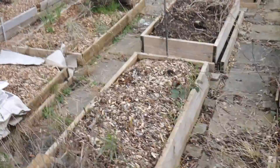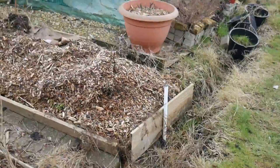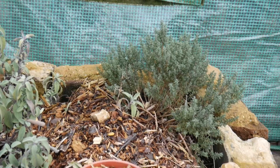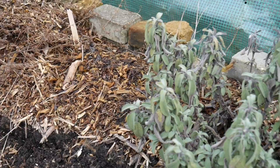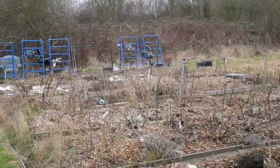So that is it - that concludes the allotment tour for February. A lot of tidying up to do still, fixing stuff, and there's a good while yet before we start sowing more seeds outside. Finishing off on the little herb bed - I always get confused between the thyme, oregano and the sage, but it's beautiful stuff. So yeah, that concludes the plot tour for February 2017. Hopefully it'll be a good year - I'll see you soon guys!